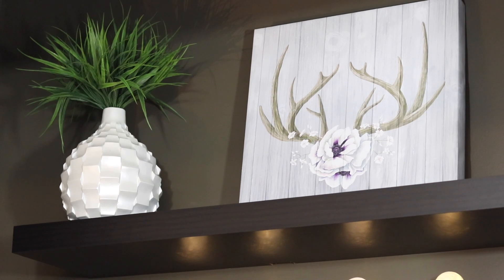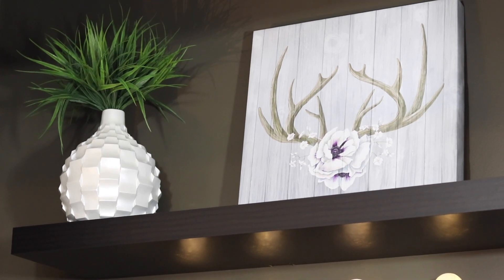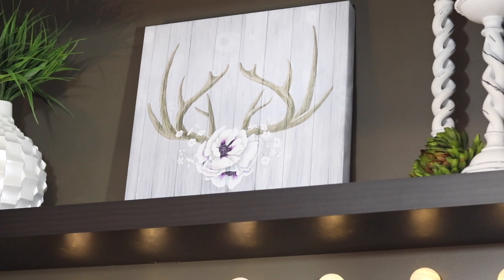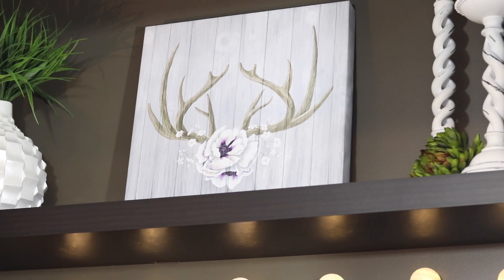I got two other things from HomeSense and they are already hanging up. For this area, I wanted to get a picture. I was originally going to do a DIY but I changed my mind. I saw this really adorable antler canvas picture that I thought was absolutely adorable. It's up on the shelf — it has antlers with a beautiful cream flower painted with a purple right in the center. I think it's absolutely beautiful and it looks perfect on my shelf.